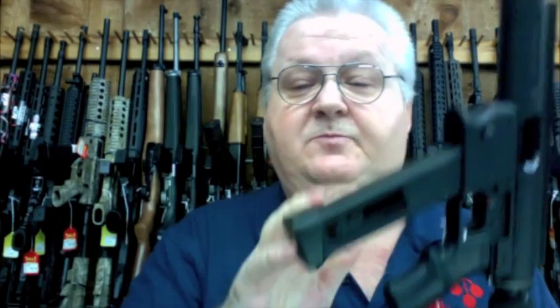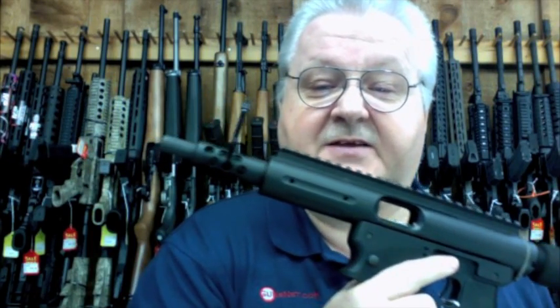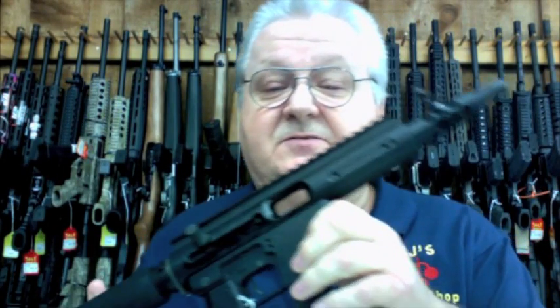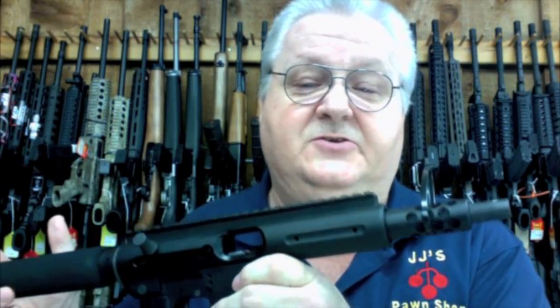It comes with a 26-round magazine. It is a little fun thing to shoot. It has some extra rail accessories in the box. It's really nice, really stiff — needs to be broke in — but it's going to be a fun gun to shoot.